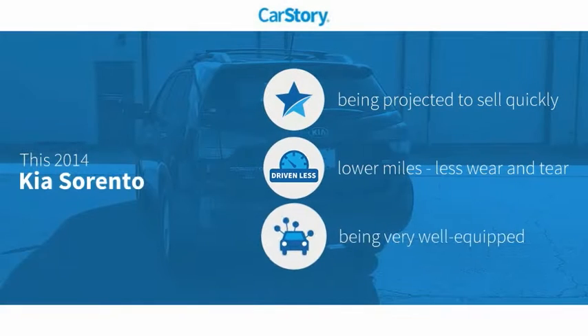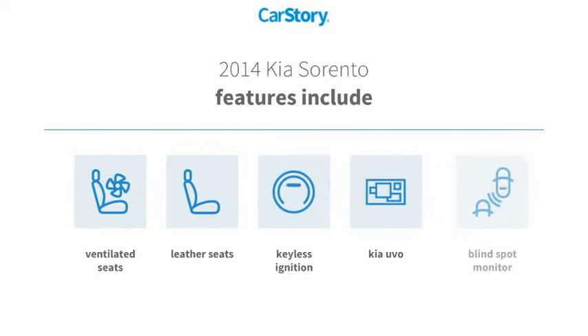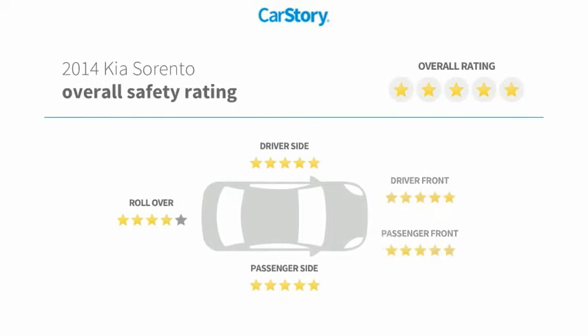CarStory research indicates this vehicle has low miles and is loaded with features, including keyless ignition, leather seats, blind spot monitor, and ventilated seats with these ratings.